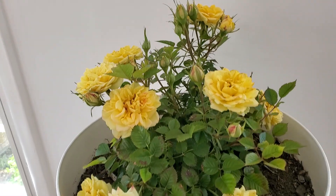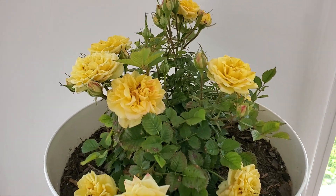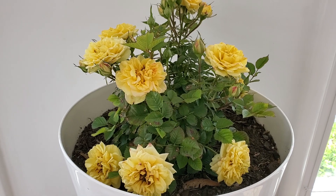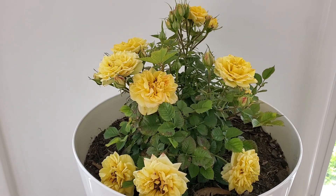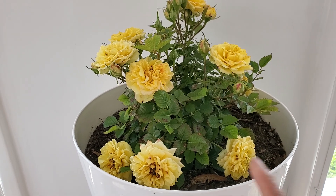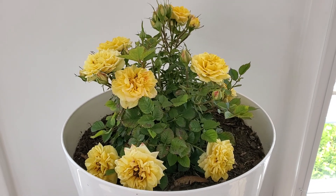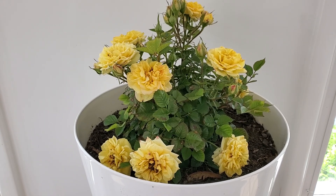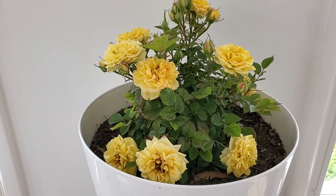This is so beautiful. I've got a lot of rose plants, but this is my favorite. I have a lot of roses outside my house, but this one I keep inside the house. It does really well right here in my sunroom.